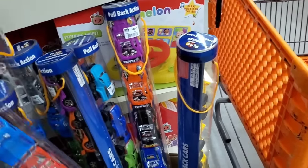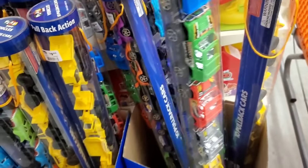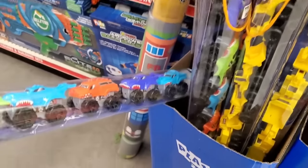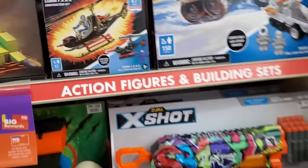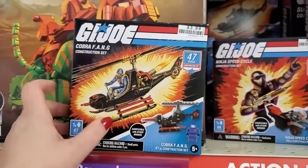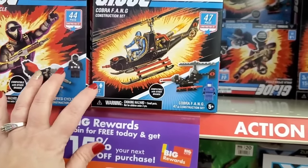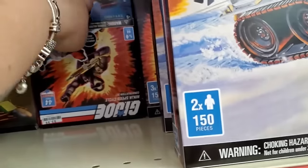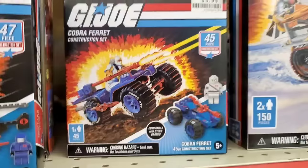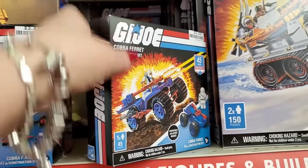They have these cars — I think this is pretty cool. Monster trucks, they're all pull-back cars, kids love these. For young young boys they have these shark cars — four dollars and change, you can't beat that. They don't have tons of stuff for boys. Oh wait — look at that! Ninja speed cycle plus the figure, GI Joe! This is Cobra Fang plus the figure. These are fantastic! The Cobra Ferret is $3.99, 45-piece, and it comes with the figure — this is amazing for just a couple dollars.